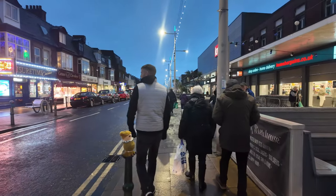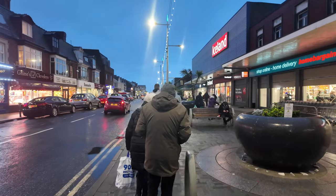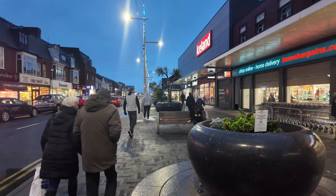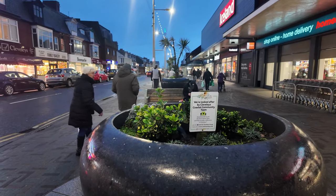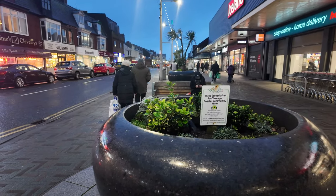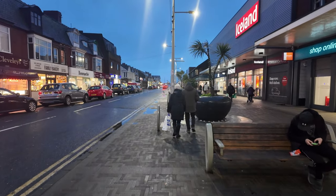You can see all the lights — even on the plants. Another one there — looked after by the coastal community team. Like I said, a very special, very special place, Cleveleys.